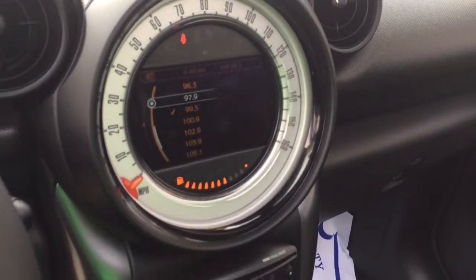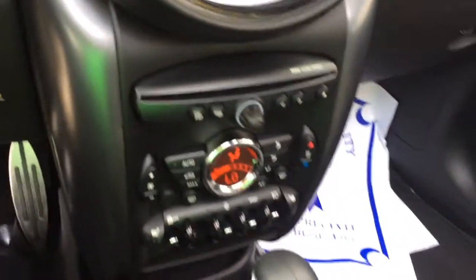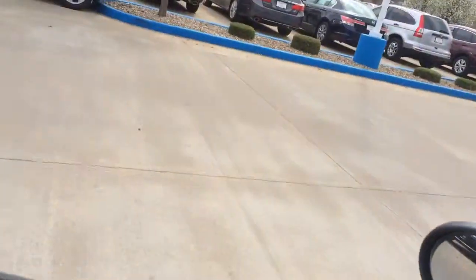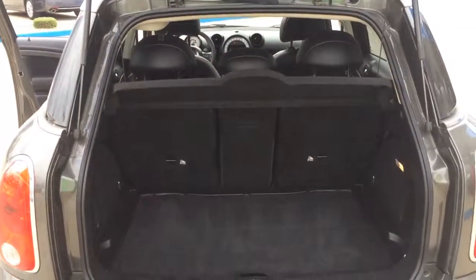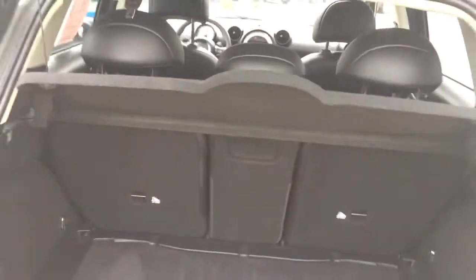Awesome, awesome gauges in this thing. Rear seats. Plenty of room in the back. These rear seats do fold down to get you better cargo room.